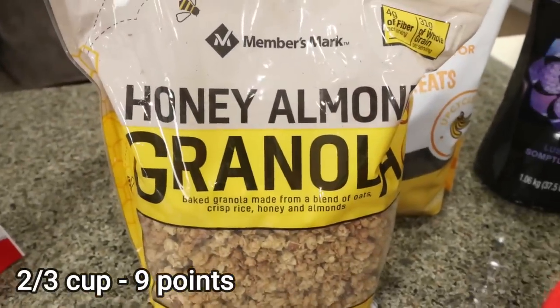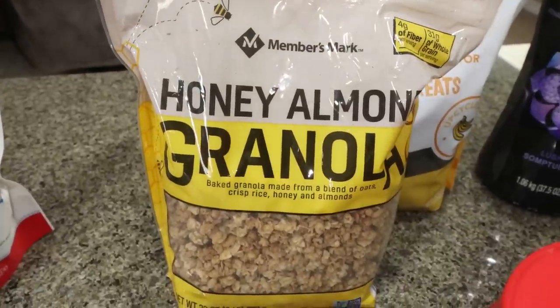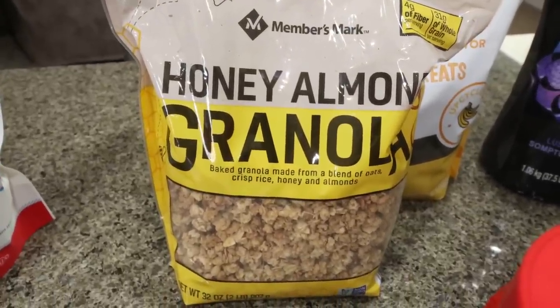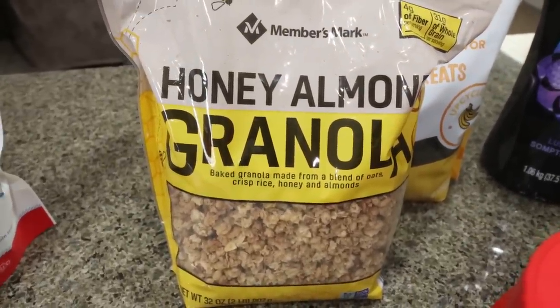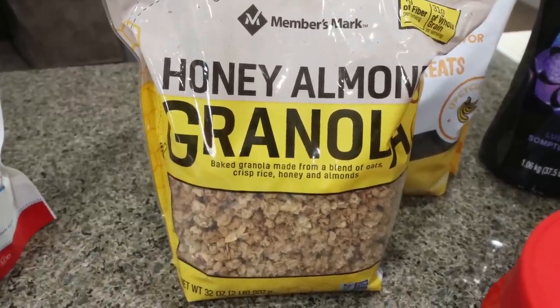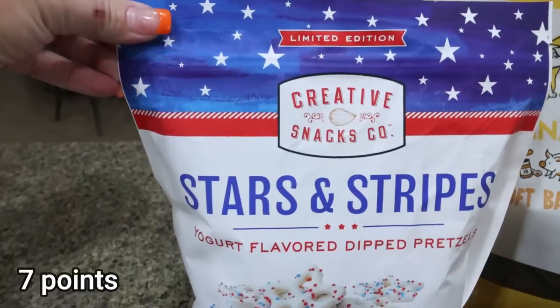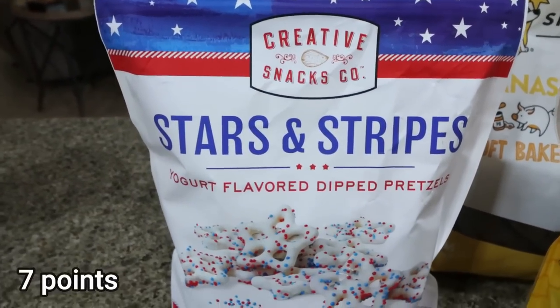I also grabbed the Members Mark honey almond granola. Members Mark is Sam's Club's house brand — like Great Value for Walmart. This was six dollars, and it has fiber, whole grains, and six grams of protein, and it's not even a protein granola. I always put a tablespoon or two on top of my yogurt, so I went ahead and picked that up.